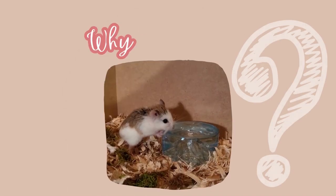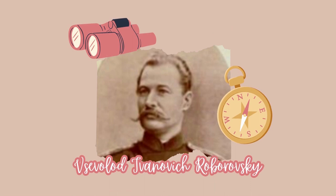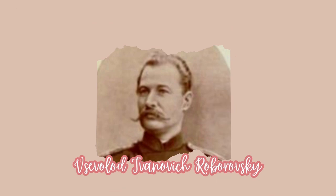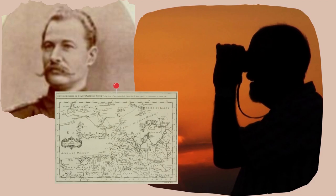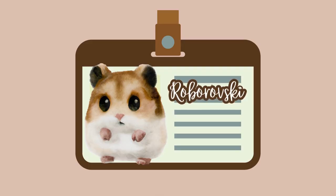So let's start with the name itself — why Roborovsky? They were named after a Russian explorer whose surname was Roborovsky. Roborovsky did not actually discover the species, but because of his contributions to zoology and exploration, including the area Roborovskys are from, the species were named in his honour.